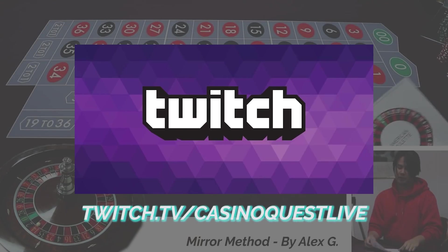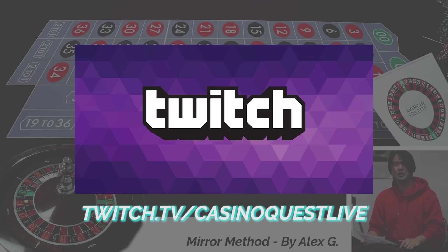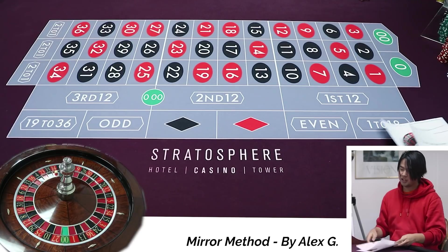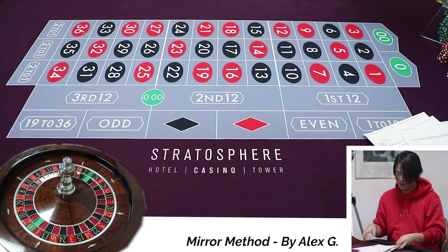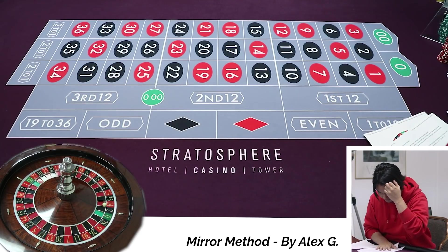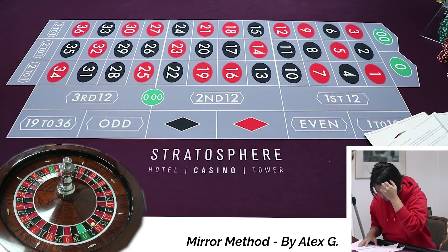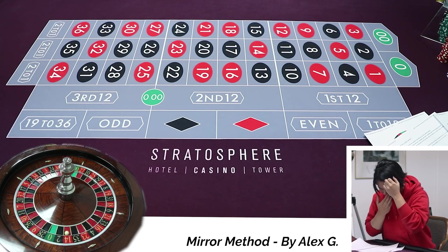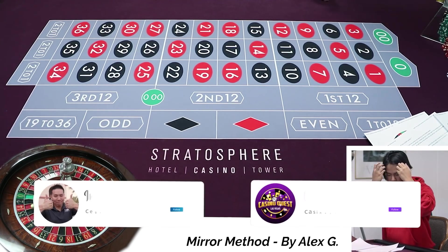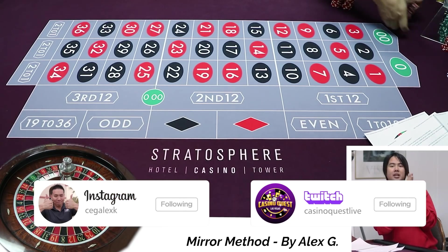Hello YouTube! Yeah, this is for YouTube. We have a really, really crazy roulette system this week. It's called the mirror method. First thing, give me a $500 buy-in. Singles or nickels? I think it doesn't really specify. I think it's five dollars. Just give me reds. And this is called the mirror method.